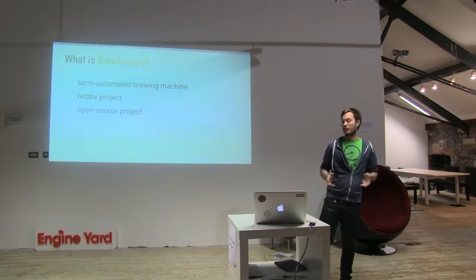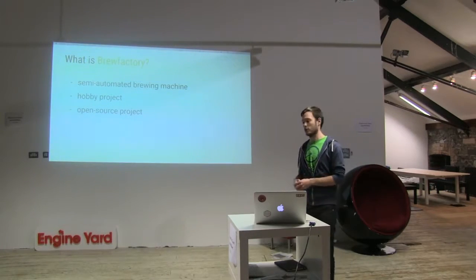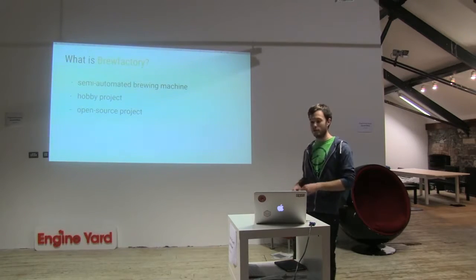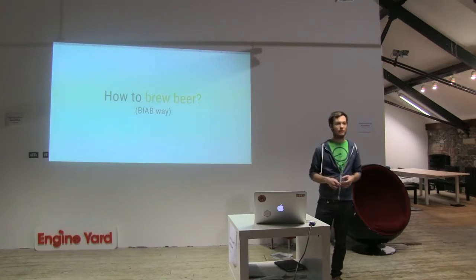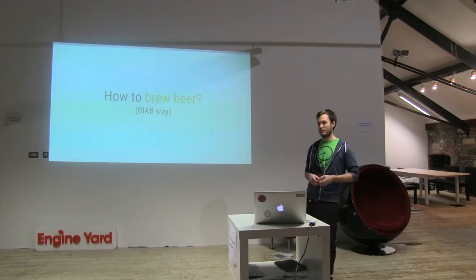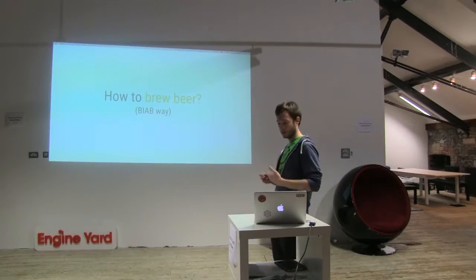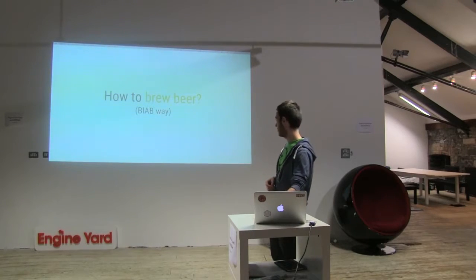What is BrewFactory? It's a semi-automated brewing machine. It's my open project and it's open source as well, so every module in BrewFactory is on GitHub. I'll give a short intro about how to brew beer and why it makes sense to automate it. I'll talk about the brew-in-a-bag method, which means you do every process of beer brewing in the same keg — it makes it easier.